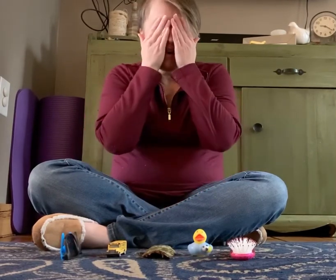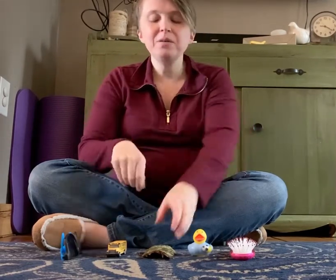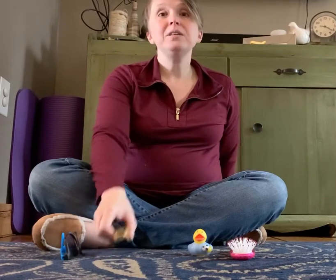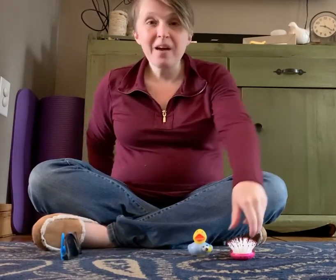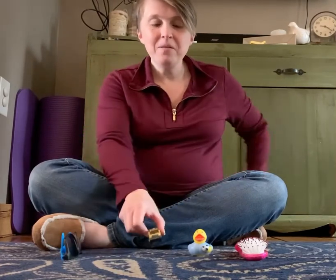Cover, cover, cover your eyes — no peeking! Cover, cover, cover your eyes. La la la la la. All right, open up! This is the trickiest one because I took away three things from our pile. Can you remember what? The hairbrush and the school bus — what was the last thing? It was a piece of bark!